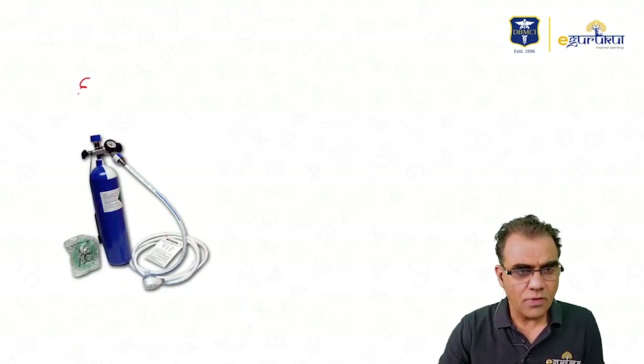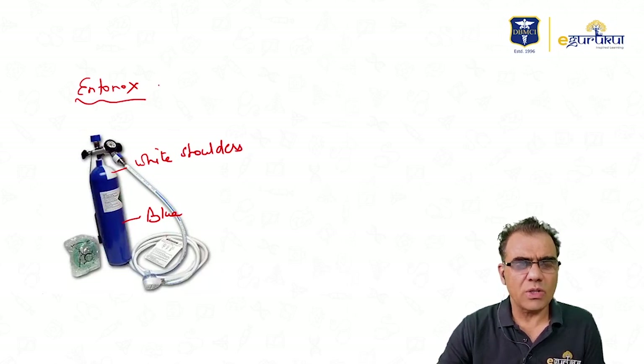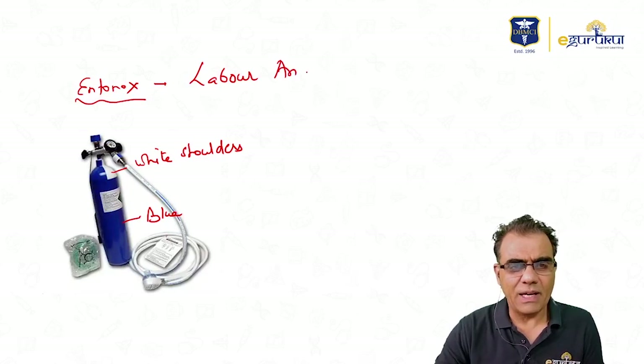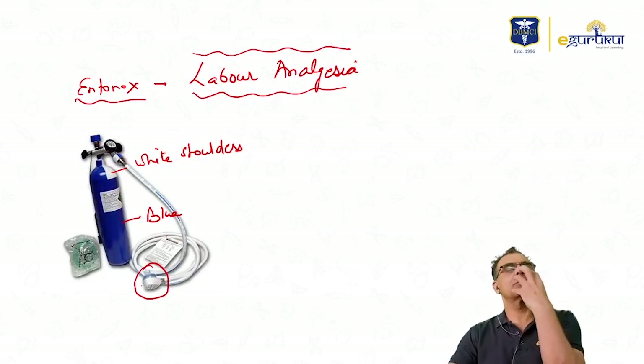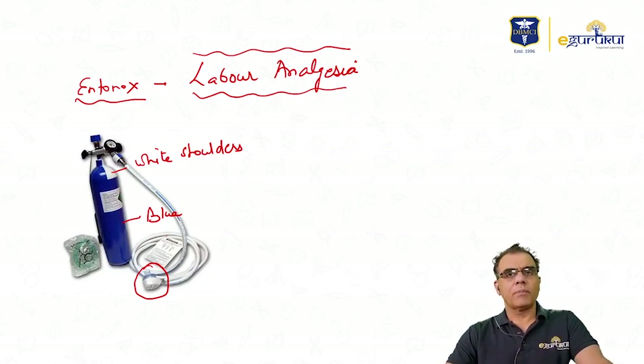The third cylinder is Entonox, which is a mixture of 50% oxygen and 50% nitrous oxide. You can see this is a blue body with white shoulders. The use of Entonox is for labor analgesia — painless labor. You can see this mask — this pregnant patient inhales Entonox by herself to relieve her pain during labor.